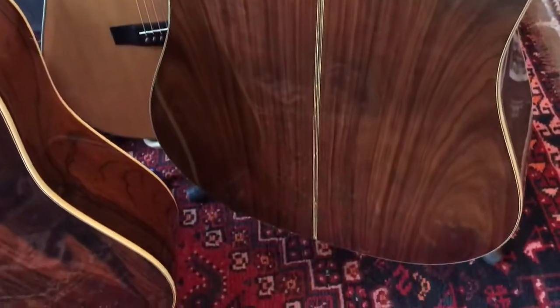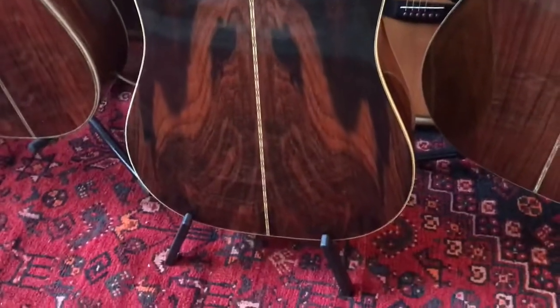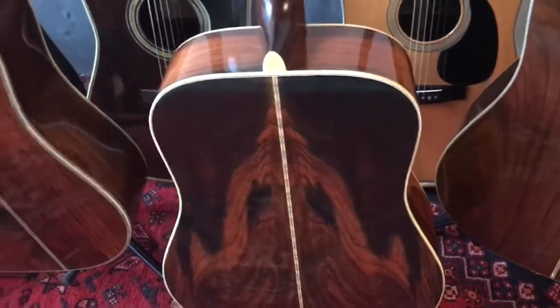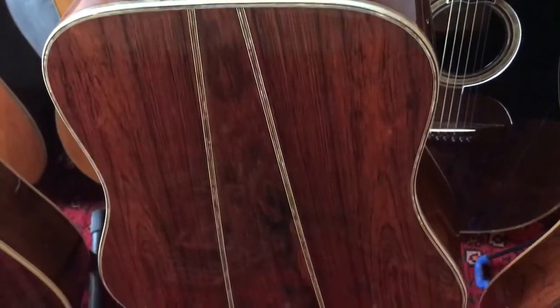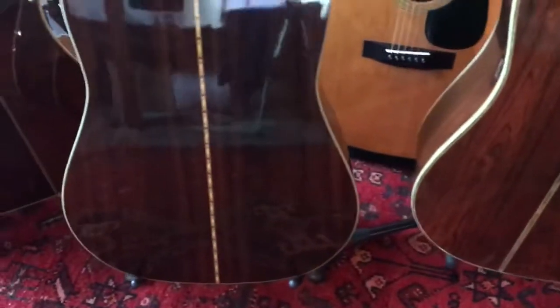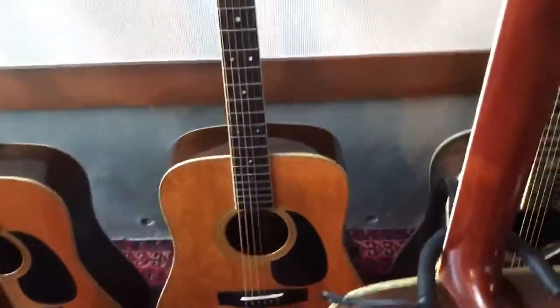If you are a guitar player, collector, dealer, or investor, and you're looking for quality vintage guitars — absolutely beautiful.